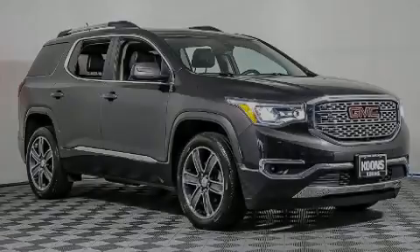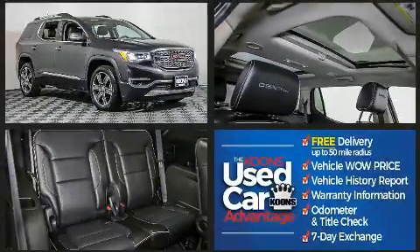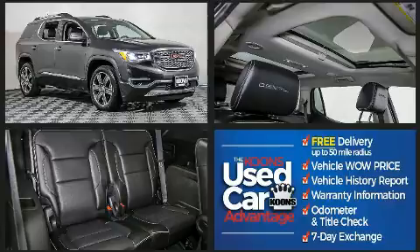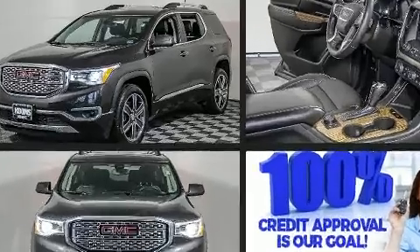Introducing the 2017 GMC Acadia. With fewer than 35,000 miles on the odometer, this four-door sport utility vehicle prioritizes comfort, safety, and convenience. It features all-wheel drive versatility, an automatic transmission, and a refined six-cylinder engine.